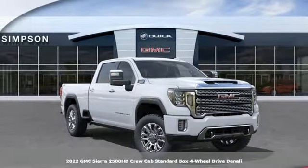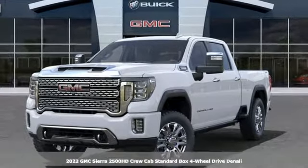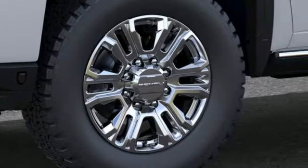Here's a new 2022 GMC Sierra 2500 HD. Smart capabilities, strong performance, GMC. And with features like these, every drive's a pleasure.